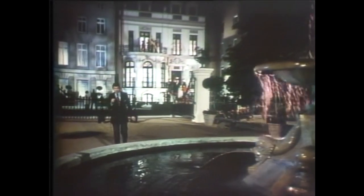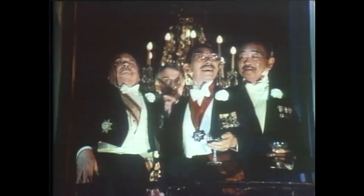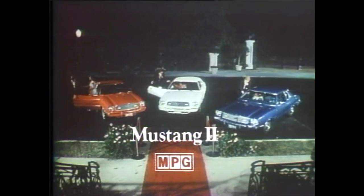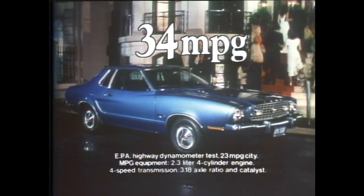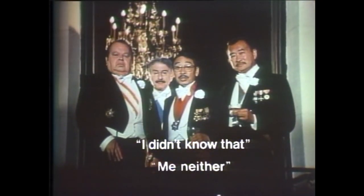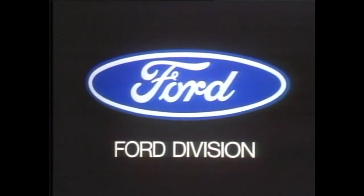The embassy is buzzing in anticipation of major fuel economy news from Ford. We have dominated the world in fuel economy. Domination over. The new Mustang 2 MPGs are here. Ford acts on mileage by introducing Mustang 2 MPG, an American car rated at 34 miles per gallon highway, with a lower sticker price than any foreign car in its class. The new Mustang 2 MPGs at your local Ford dealer.